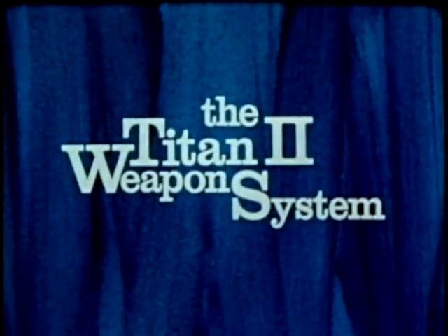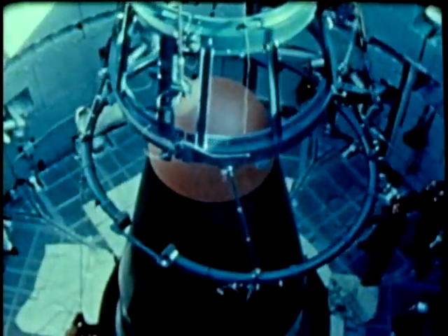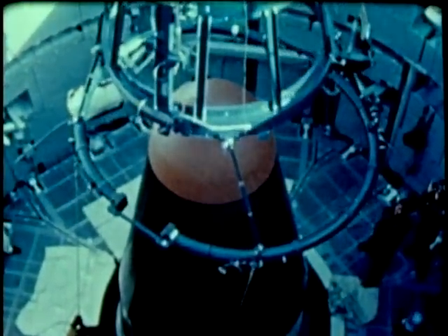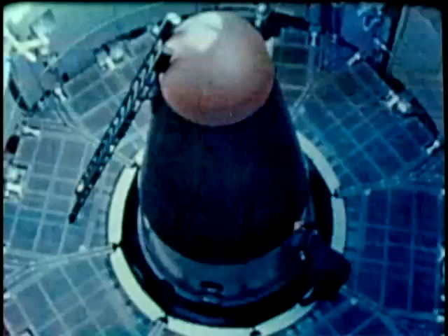They can fly upside down with their feet in the air. They don't think of danger, they really don't care. Titan II — the largest and the most powerful ballistic missile in our arsenal.